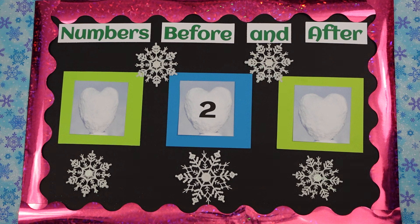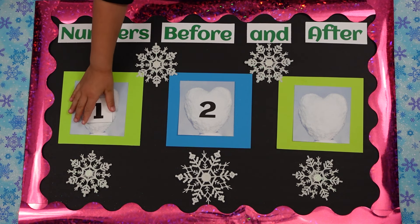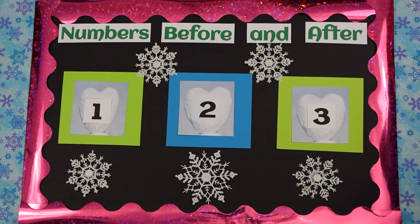We have a number in the middle. What number is that, girls? Two. Okay, we need to put a number that comes before two. Anna, can you help us with that? What number comes before two? One. You are correct — we have one, two. Now we need the number that comes after two. What comes after two? Three. You are correct. Now we have our numbers in order: one, two, and three. Good.